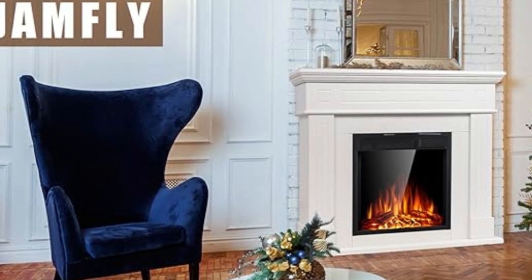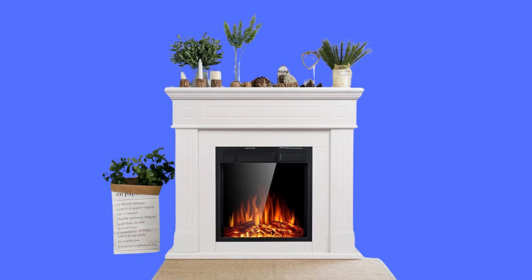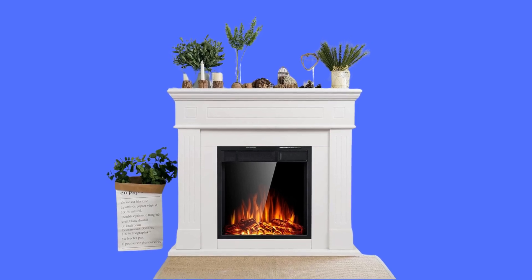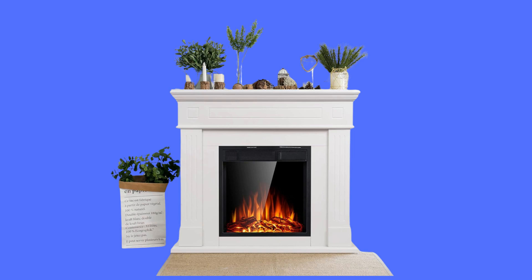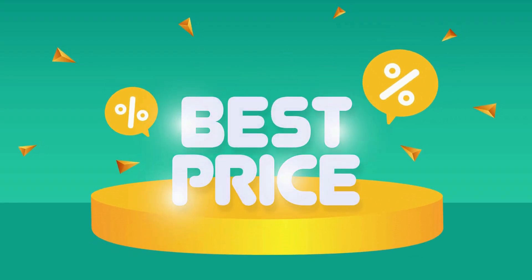The Jamfly Electric Fireplace might be the perfect addition to your home. This fireplace mantle is beautifully crafted in a modern design that complements virtually any home decor. Check the link in the description below to get the most updated price in real-time — you never know when these things might go on sale.